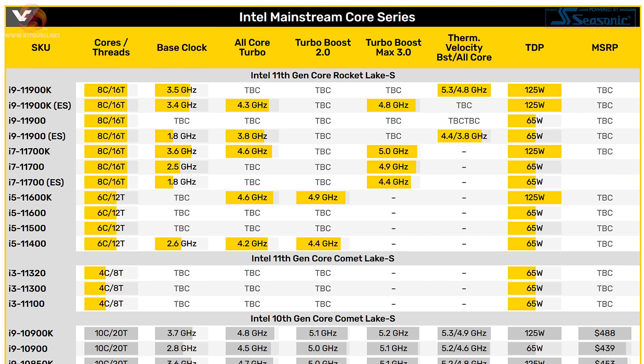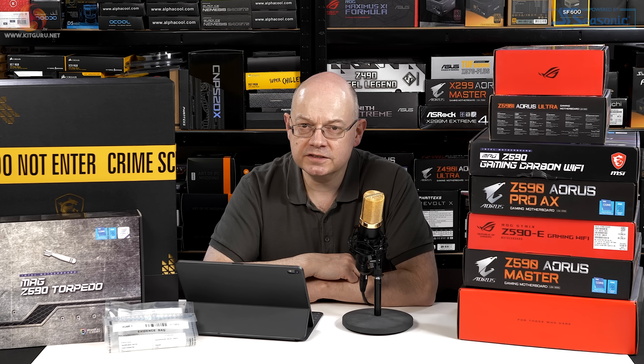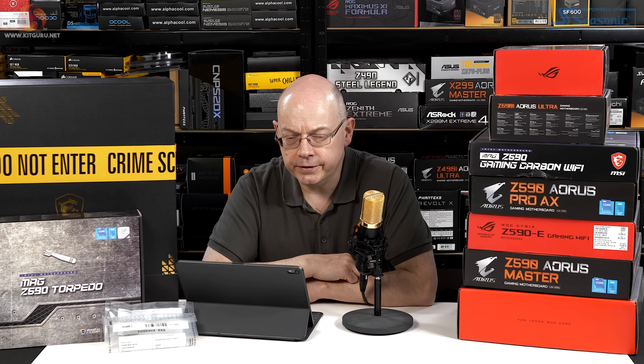The i9 we had assumed for months is a well-binned i7. The i9 is 8 core, the i7 is 8 core, then the i5 is 6 core and down through the rest of the stack. It's a shame that Intel hasn't seen fit to just kill the i9, but they haven't. So the i7 that Anandtech has reviewed is pretty much the top of the stack, but not quite.